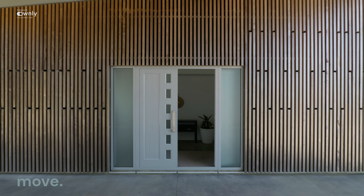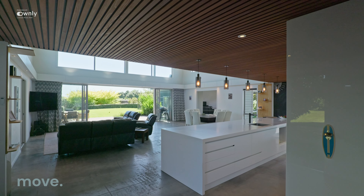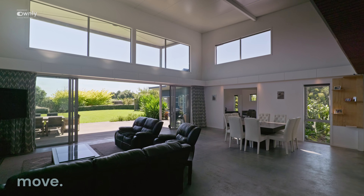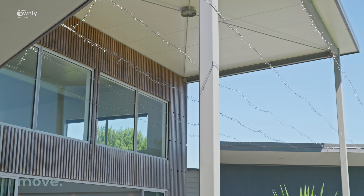Come through the front door — double doors — brilliant. Excellent entrance into the property. Walk around the corner and you'll be blown away by the open-plan kitchen and the six-metre-high ceiling space. Out through the double doors, onto the grass — it is a gorgeous entrance to this home.